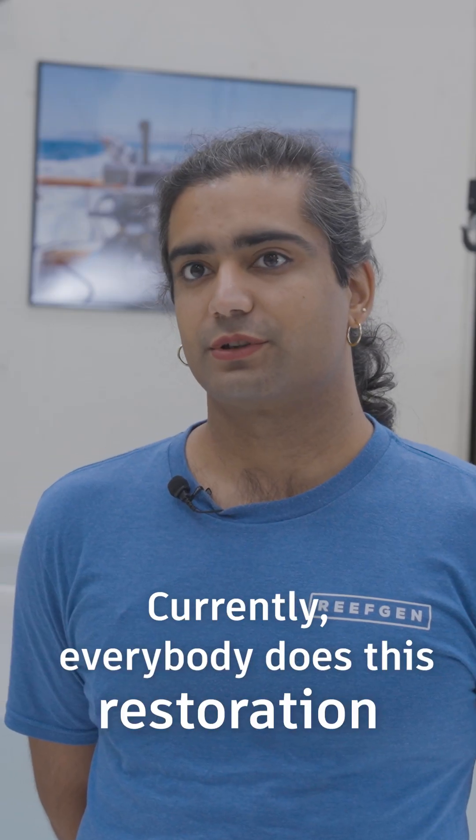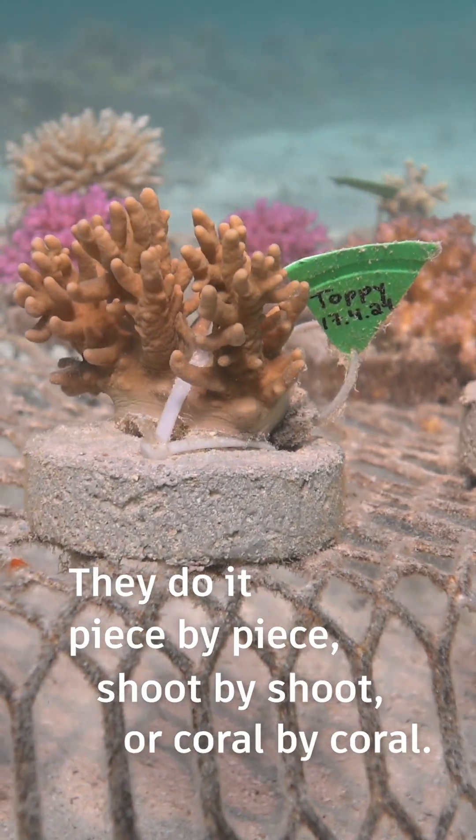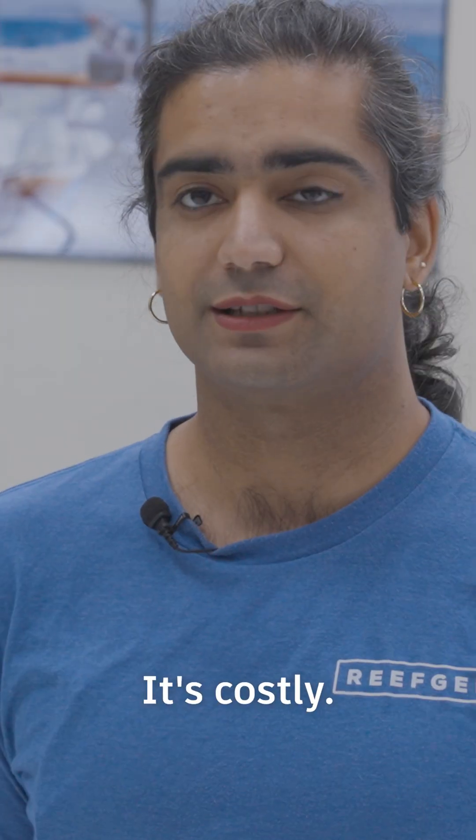Currently, everybody does this restoration by hand. They do it piece by piece, shoot by shoot, or coral by coral. We don't have enough people. It's costly. It's dangerous.